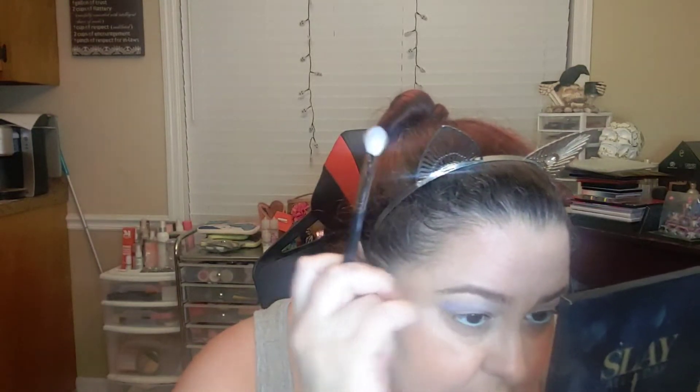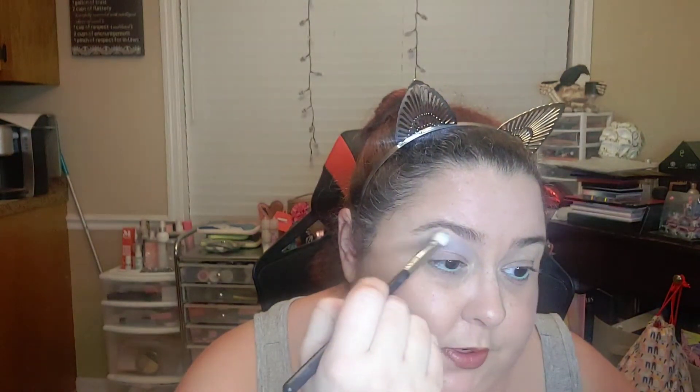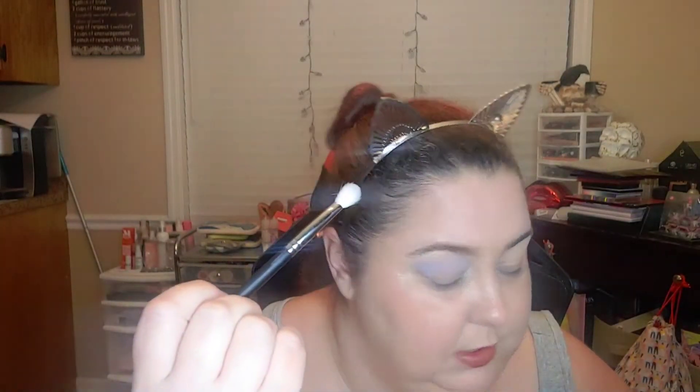I just did an Alien Cosmetics video — I'd never tried them before — and was very impressed. I had this palette on the way for Halloween and I thought, let's get into it. I'm just going to do a regular cut crease, or maybe a faux cut crease — I don't know if I'll actually cut it — and I'm going to take this and go up under the eye.